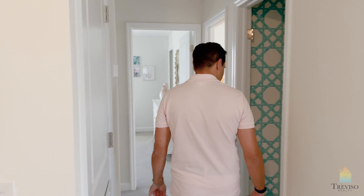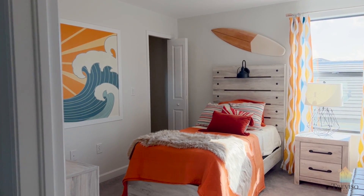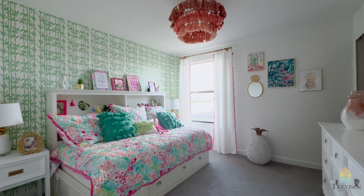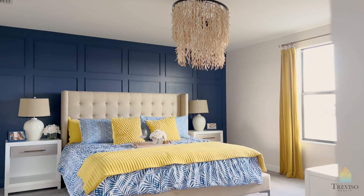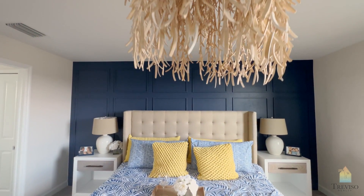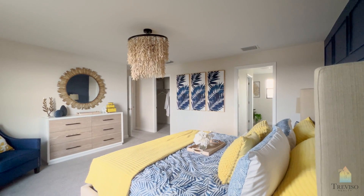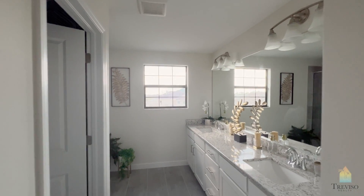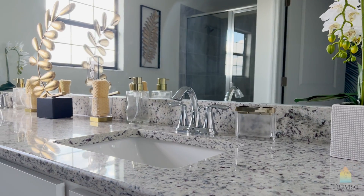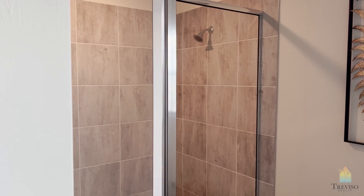We'll have three bedrooms upstairs, with a bathroom off to the side and the bedrooms adjoining here. This is your primary bedroom. It's one walk-in closet — not a dual walk-in closet — but you get a pretty good size bathroom here. Not quite the large shower as in the single story models, but a good utilization of space.